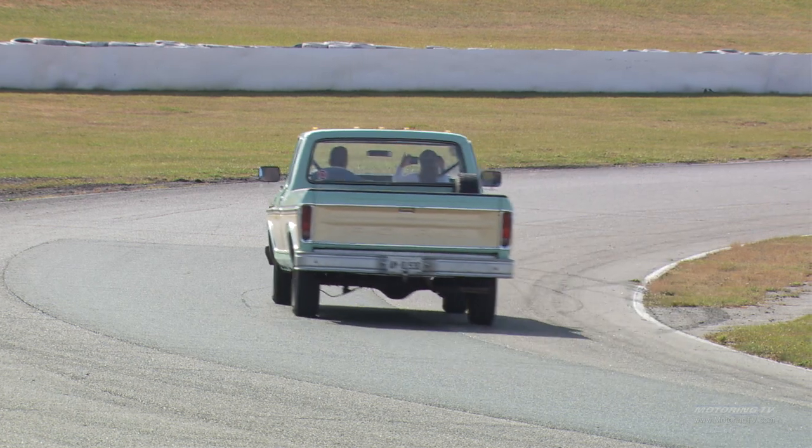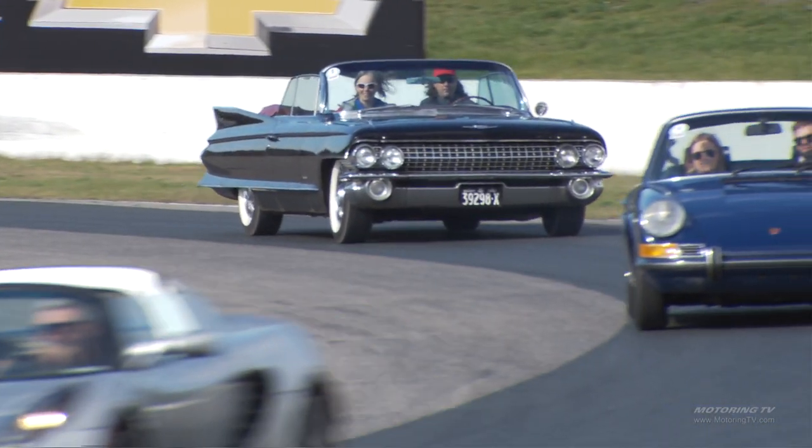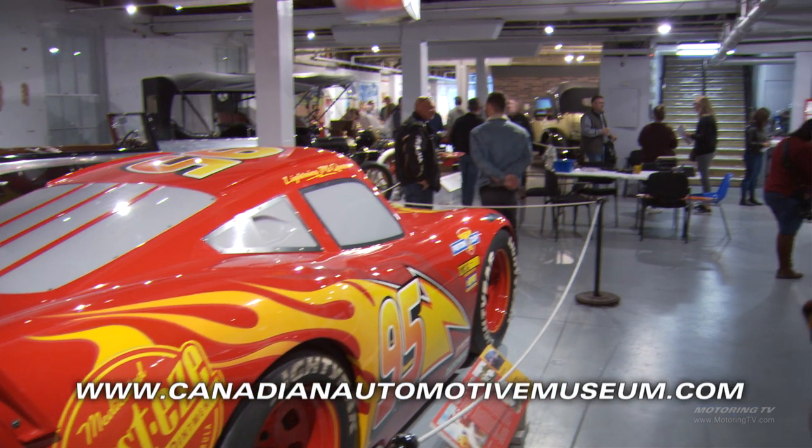I think as you can tell, this really has been a fantastic event. And have you ever seen a more amazing group of cars? They all come together for a great cause — the Canadian Automotive Museum. I'm sure you can find more information about the museum online. A couple of those cars — I'm thinking two-minute test drive. Stay tuned.